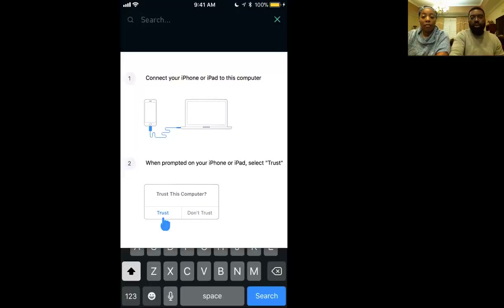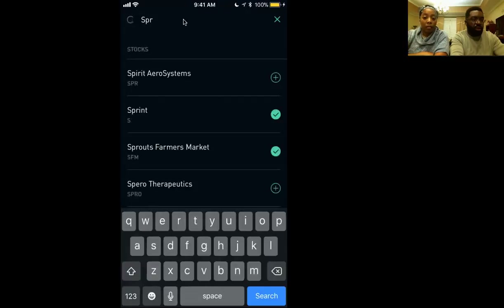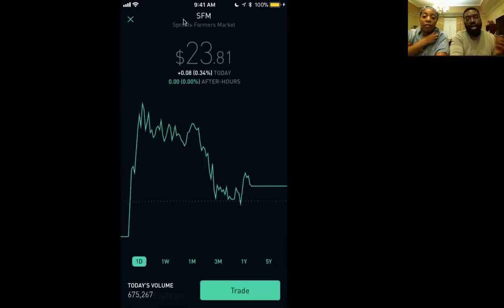We went to Sprouts, so we'll type in Sprouts here. You just start typing the name and typically it'll show the stock — and here it is, Sprouts right there. So we click that. The stock right now is going for $23.81. So you too can be an owner in Sprouts stock for $23. You can't beat that, though some companies are more expensive.